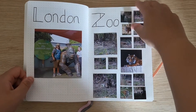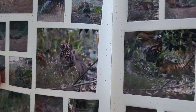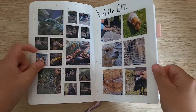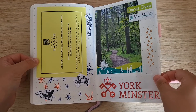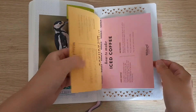The following week we went to London Zoo to see the tiger cubs — look at this little baby, he's so cute! We saw all the different animals there. We also went to White Elm, which is a garden centre. These are just some more things that I collected that I decided to put in my journal.